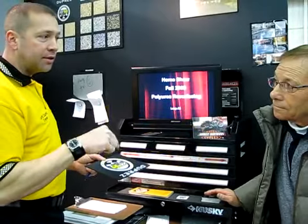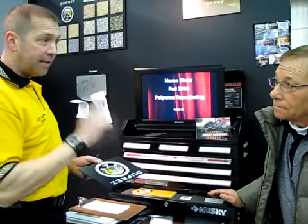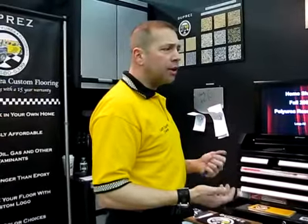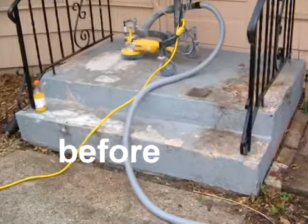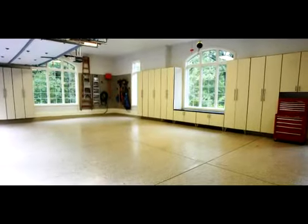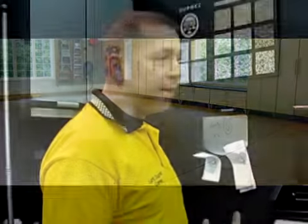I resurfaced his front stairs and did the foundation of his house. I'd be more than happy to give you his address — you guys can drive by and take a look at it. He said, what do you think about doing the front stairs as a foundation product? I said it's a great application. We ended up doing it and it looked beautiful. It's very clean, very neat, no maintenance. It's not going to delaminate.